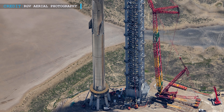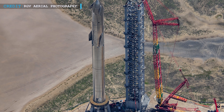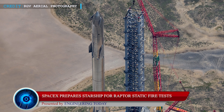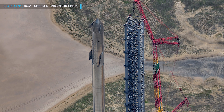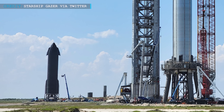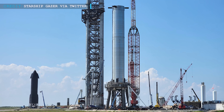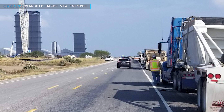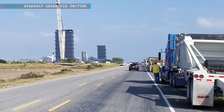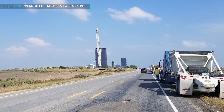Our next Starship update is on road closures notified by SpaceX for upcoming static fire tests. Nearly one and a half months after performing a unique Starship Super Heavy fit check in August, and afterwards completing installation of heat shields on the ship and plumbing and wiring in the booster, SpaceX now ultimately seems to be moving toward static fire tests. According to some recent reports, SpaceX has scheduled road closures for nearly 30 hours in a week-long test period, evidently proving a good preparatory step for the upcoming orbital Starship flight.